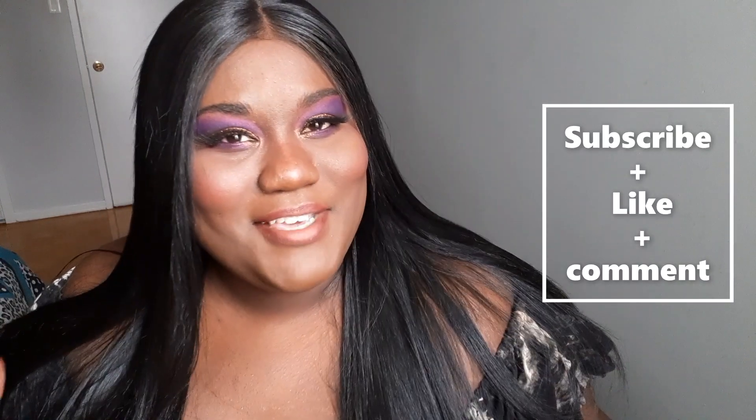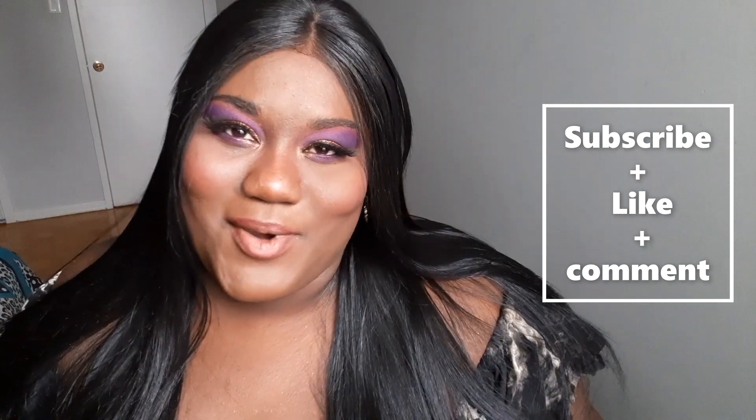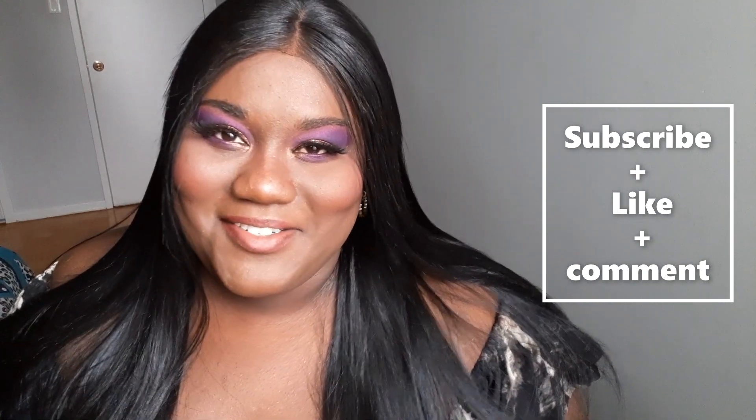Well, I see the look finished. If you liked this video, and if you liked the look in this video, give me a comment, like, and always subscribe. And I'll see you when I see you. Bye!